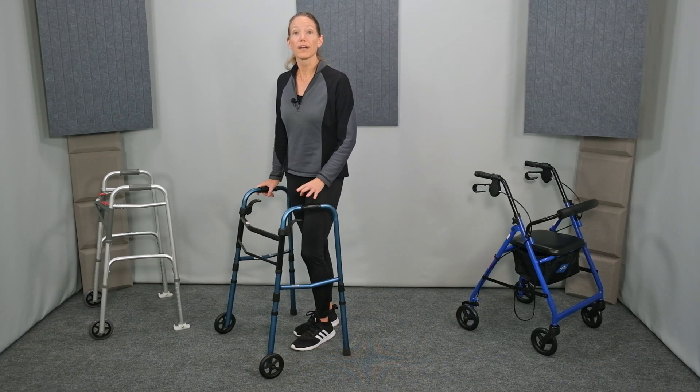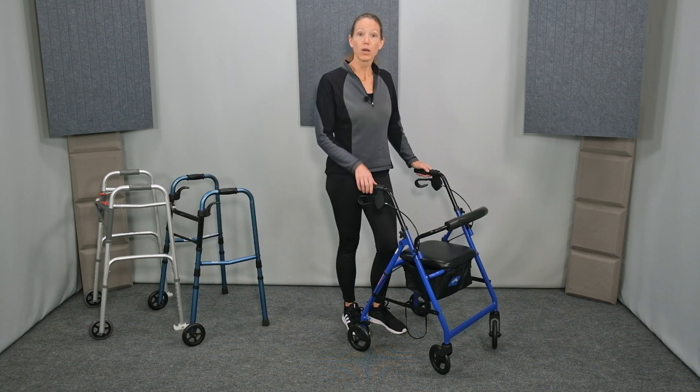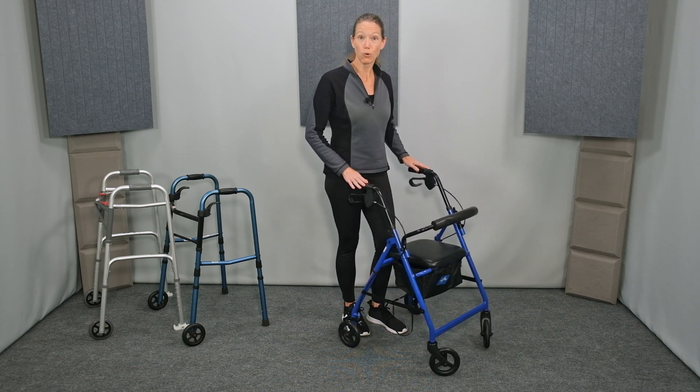Key factors to consider include how much support is needed, where it will be used, and how much space is available. A front-wheeled walker provides more stable support but slower mobility because of drag on the back tips. A rollator, also known as a four-wheeled walker, provides less stable support because all four wheels allow it to roll.